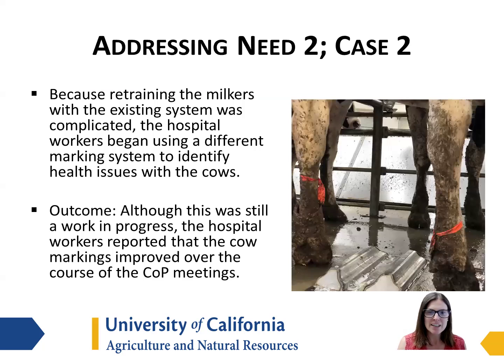To address this need, the original idea was that milkers would be retrained with a more consistent marking system. That became complicated, so the hospital workers decided to try a different marking strategy to improve identification of health issues on the cows. As we progressed through the community of practice, this was still a work in progress, but the hospital workers did report that cow markings were improved over the course of the community of practice meetings.